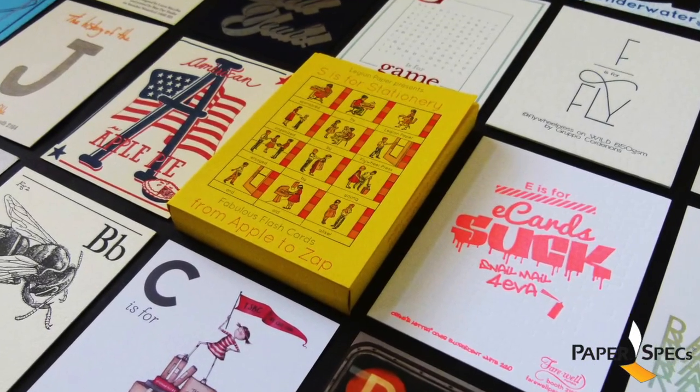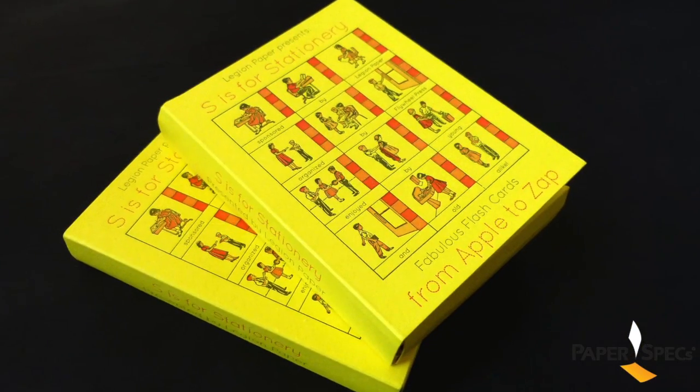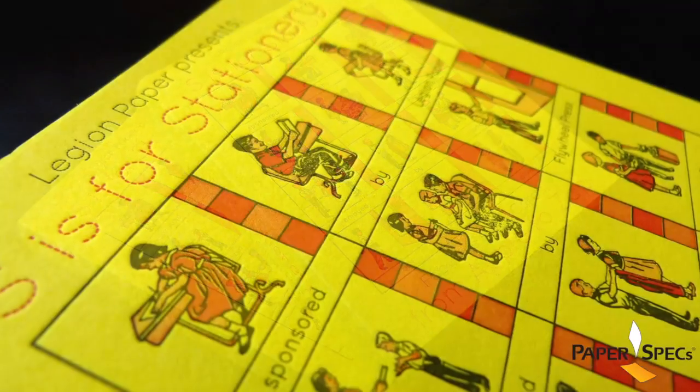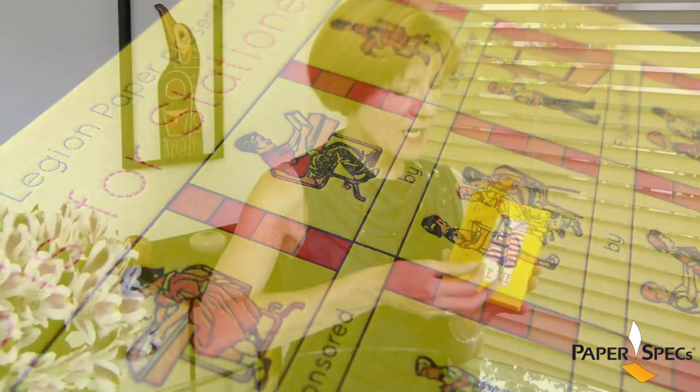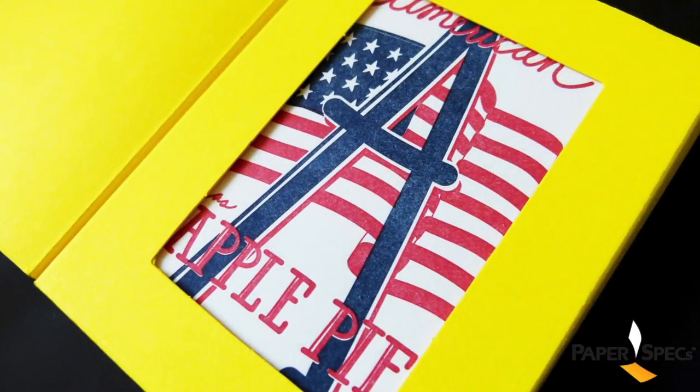Well, wait a moment — let's start from the outside, shall we? What resembles a little paperback novel is actually a very clever packaging with a cover that is letterpress printed, and once you open it, there's a little die-cut card like a peephole, so to speak.